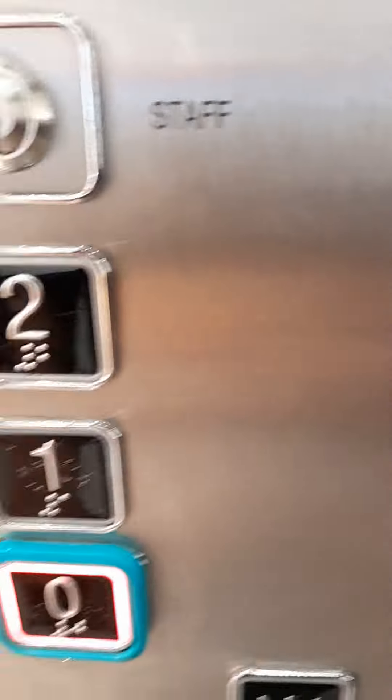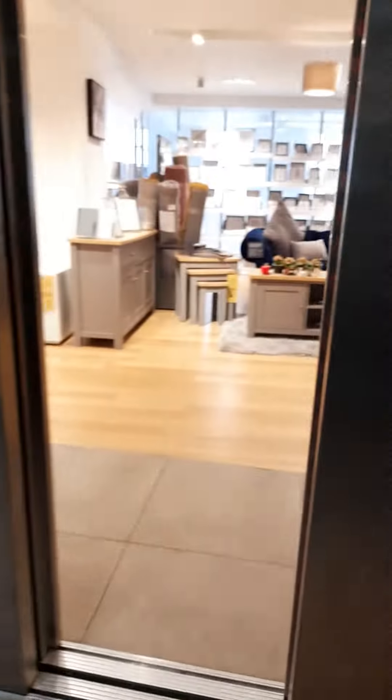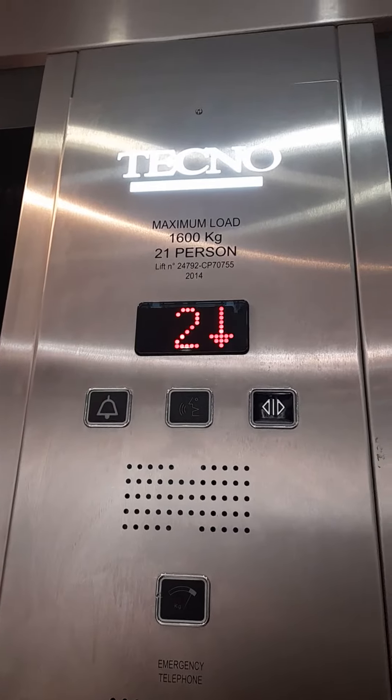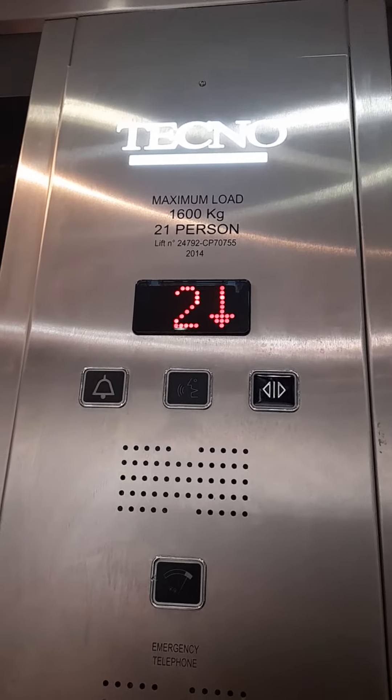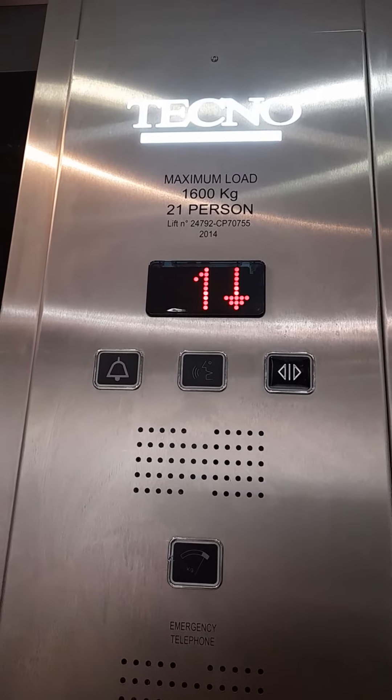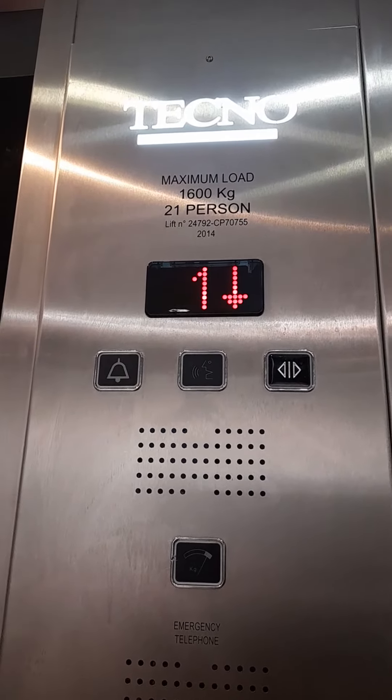Let's go back down to zero. That noise of the lift sounds really weird. Can we go back at ground floor? But the lift sounds really good.